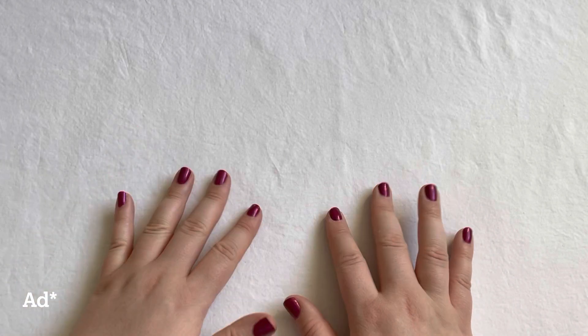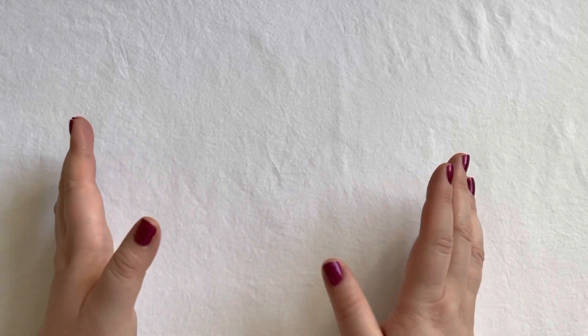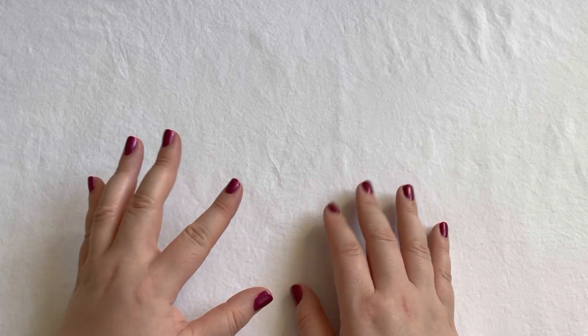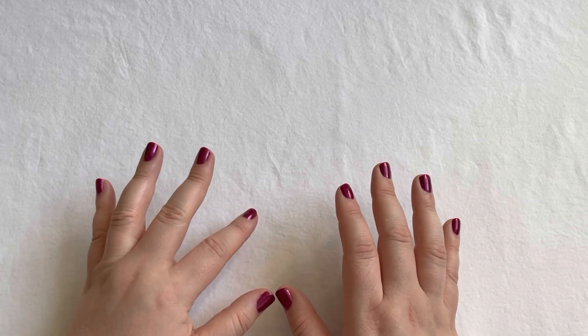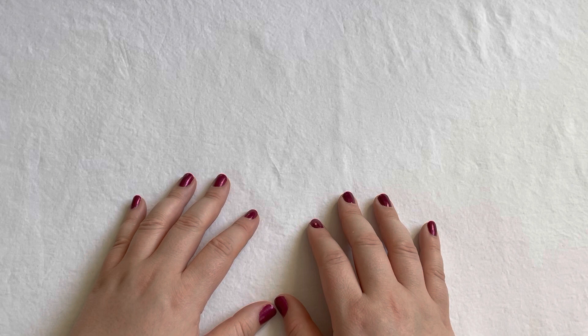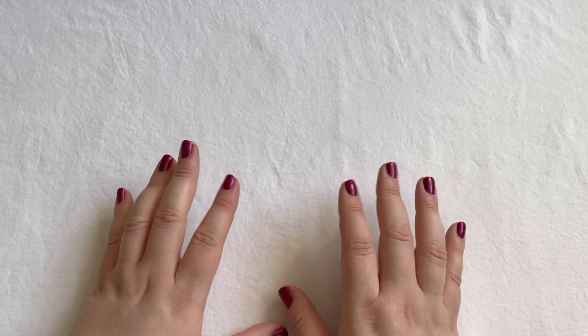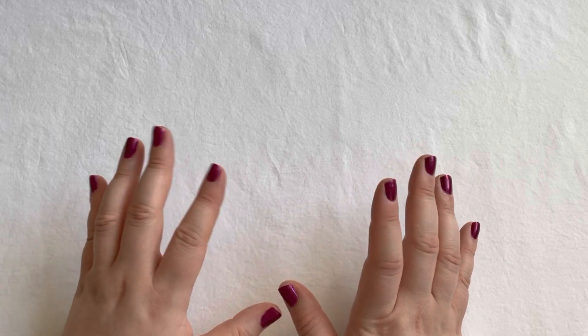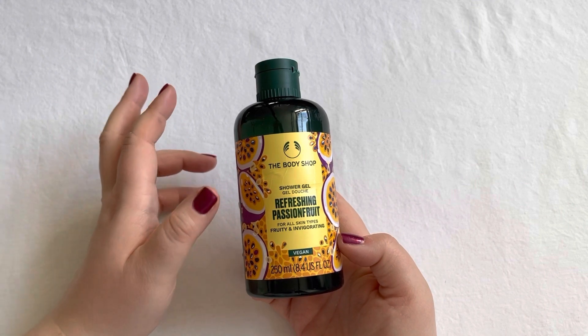Hello and welcome to my February empties, low buy update, and declutters. In here I'm showing you everything that I finished, used up, decluttered, and brought into my collection within the month of February — everything beauty and makeup. Let's get right into it, starting with the empties.